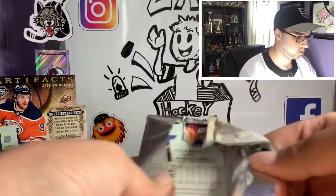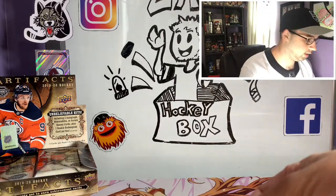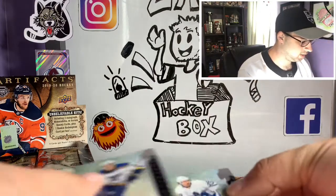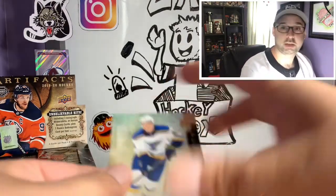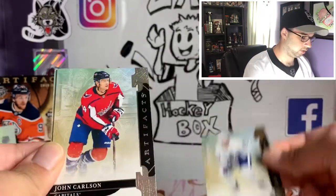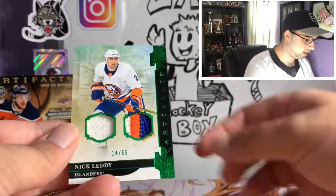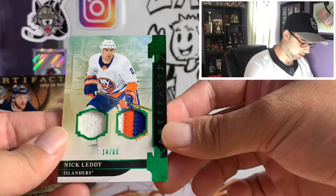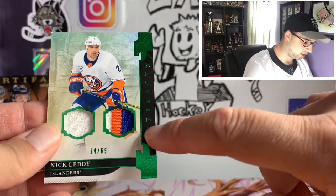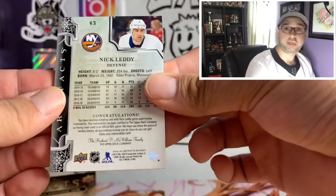Alright, pretty much just looking for anything cool, not really hunting anything in particular. Looks like we got something amazing in the first pack — okay, did not expect that! Tyler Bozak, William Nylander, John Carlson, and we got a big jumbo of Nick Letty — look at that beauty! Number 14 out of 65, three-color patch in there. Oh, that is a beautiful card right there.